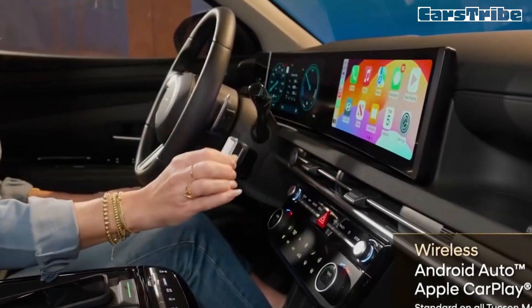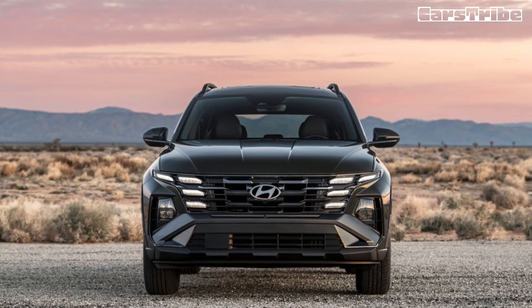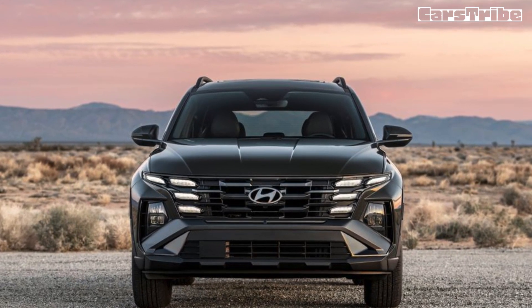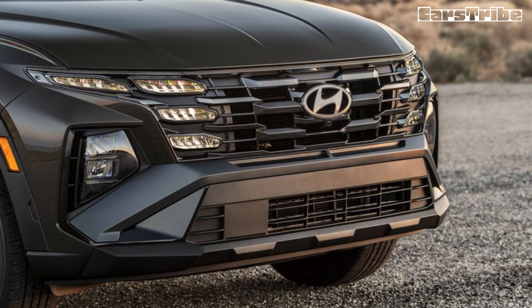Both a hybrid and plug-in hybrid are offered — we review those models separately. Each of them provides more kick than the non-hybrid model, but no Tucson delivers the driving verve of the Honda CR-V, Mazda CX-50, or Volkswagen Tiguan, all of which handle corners with more gusto. If you're more inclined to lazy commutes and quiet road trips, the Tucson has you covered.